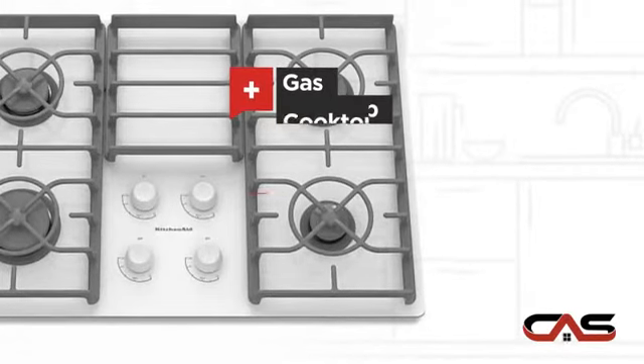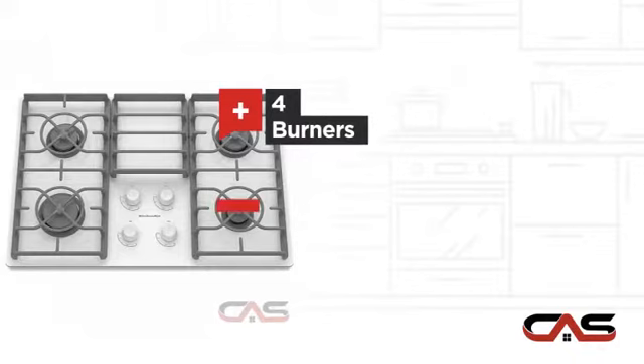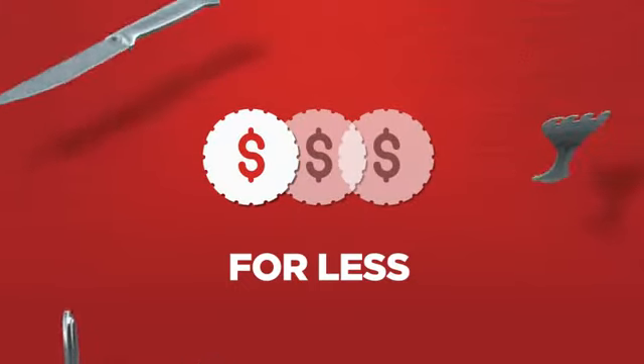Gas power, large 30-inch design, four burners, and glass ceramic surface. Backed with a full manufacturer warranty, all make it a great cooktop for less.